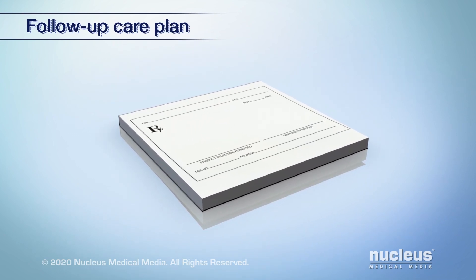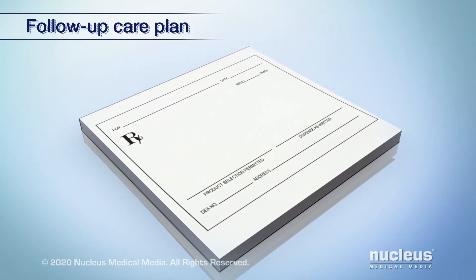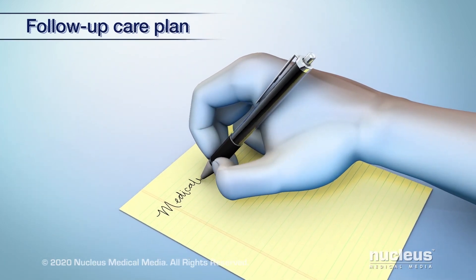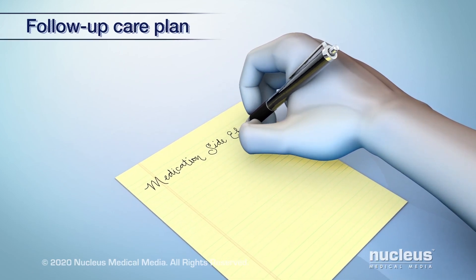Continue taking all your medications as prescribed. Do not stop taking them without talking to your doctor. It is helpful to take notes for points to discuss at your next doctor's visit, including any side effects you may have noticed.